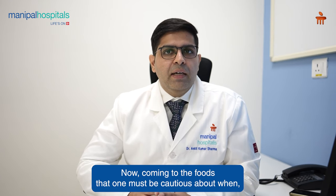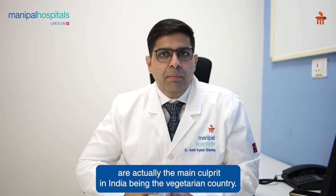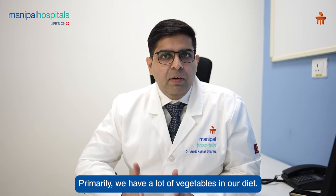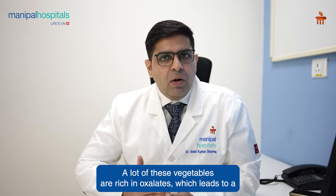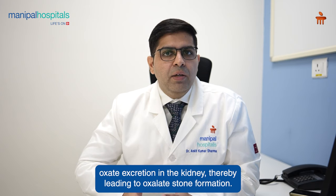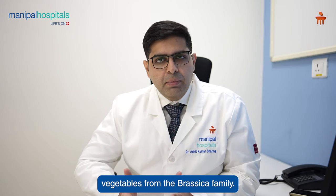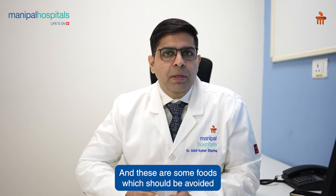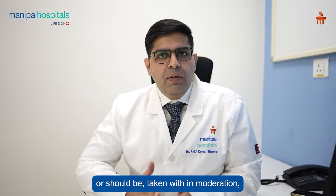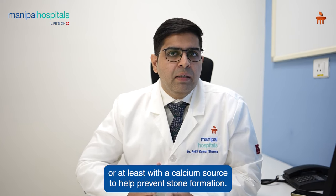Now, coming to the foods that one must be cautious about when having stones — oxalate-rich foods are actually the main culprit in India. Being a primarily vegetarian country, we have a lot of vegetables in our diet. Many of these vegetables are rich in oxalates, which leads to oxalate excretion in the kidney and thereby stone formation. Things like spinach, tomatoes, brinjals, and vegetables from the brassica family are all high in oxalates, and these should be avoided or taken in moderation, or at least consumed with a calcium source to help prevent stone formation.